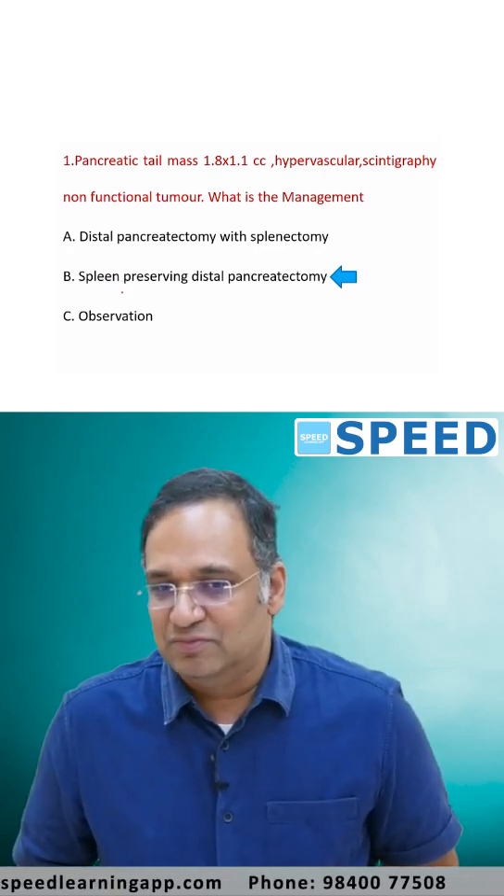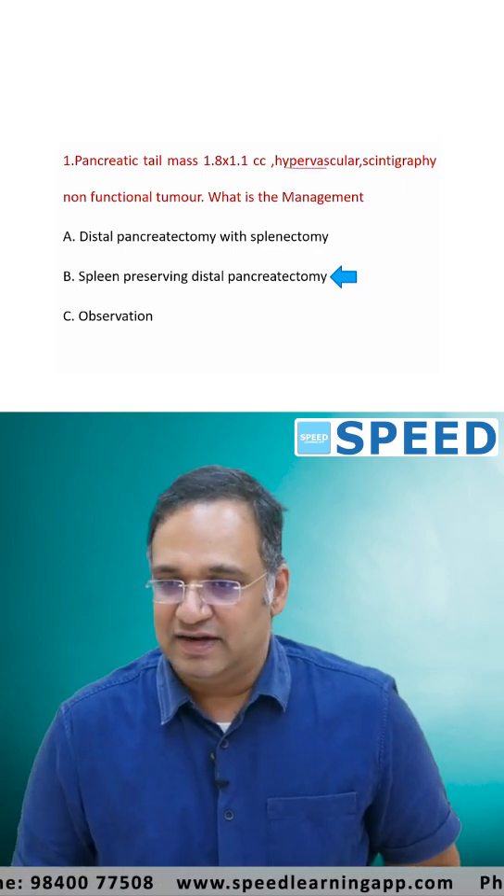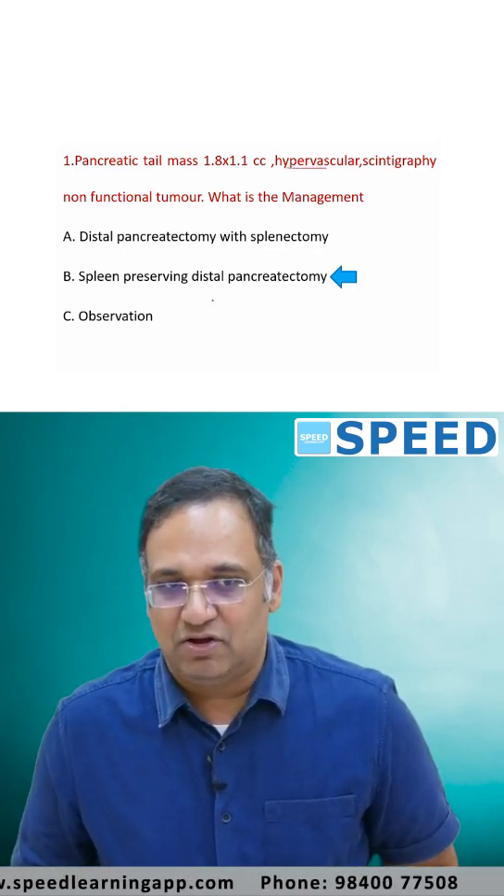Surgical excision is preferred before the tumor becomes metastatic or leads to complications. Because of its hypervascularity, it is always better to remove the tumor electively. So the answer will be option B.